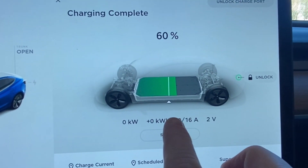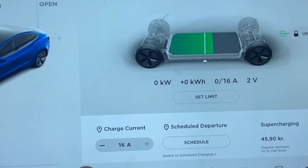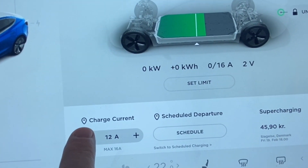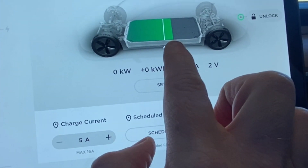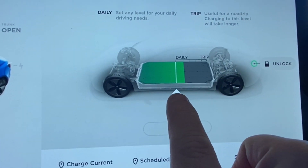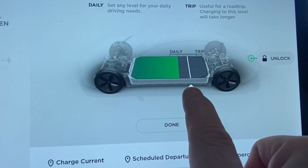As you can see, it's set to 50% charge. Sadly, I did charge a bit yesterday. So I'll turn it down to five amps and then set the limit, turning it up to 75.